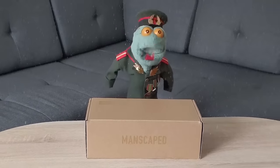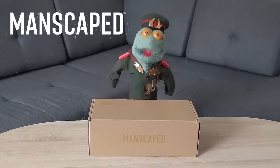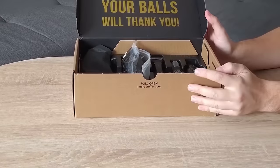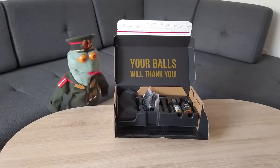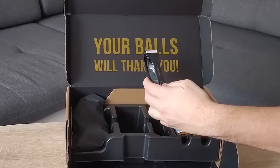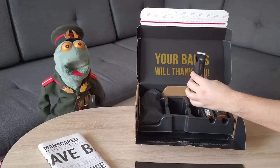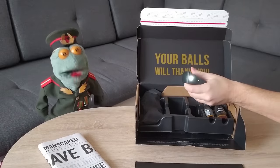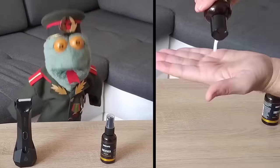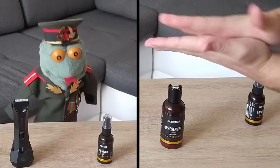Manscaped is sponsoring this video. Their new performance package is the world's first all-in-one men's grooming kit. This here is the Lawnmower 4.0 cordless trimmer — cool LED light, skin-safe tech, say goodbye to cuts. These are the Crop Preserver ball deodorant and Crop Reviver ball toner spray.